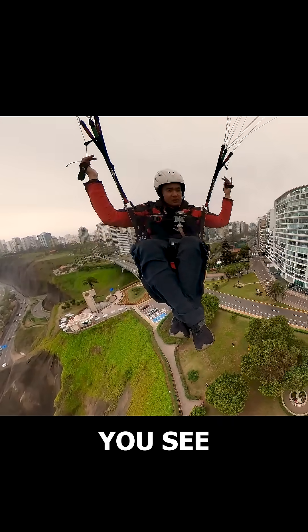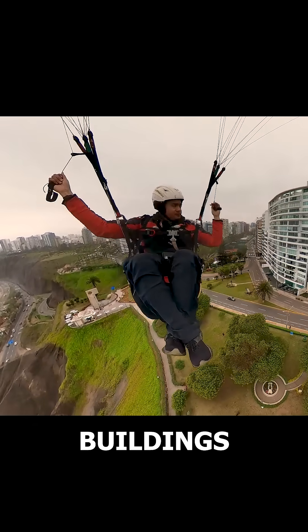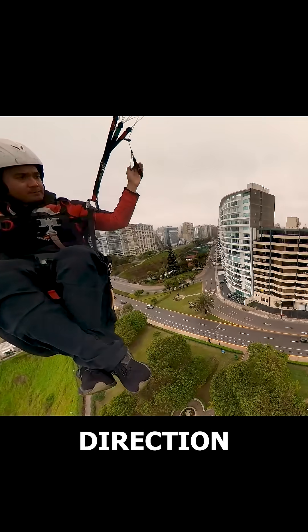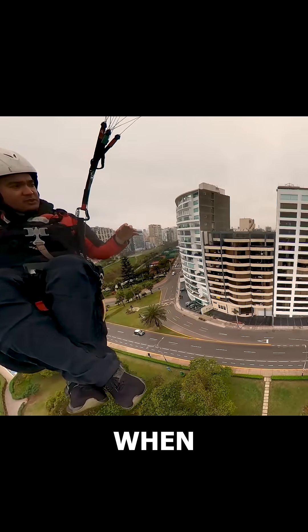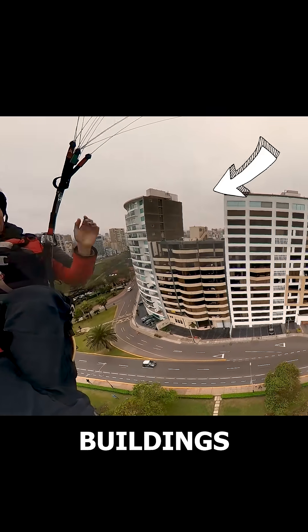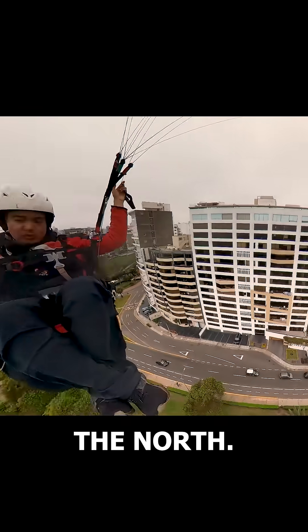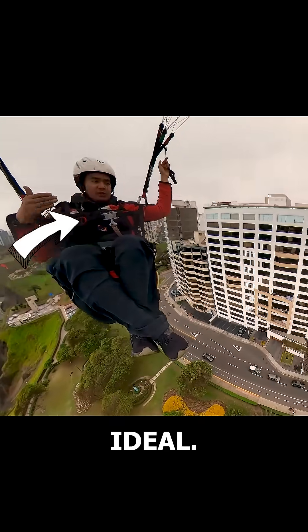For example, here you see three or almost four buildings lined up, creating a large surface area. The direction of the wind also matters. When the wind comes from the south, the buildings in front of me are perfect because they face south. When it comes from the north, the buildings here are ideal.